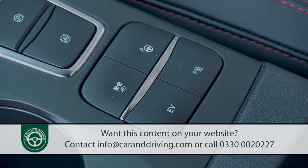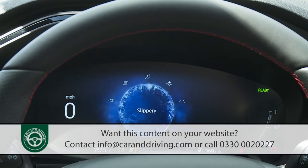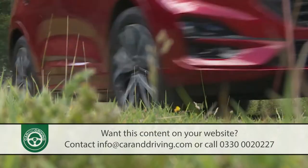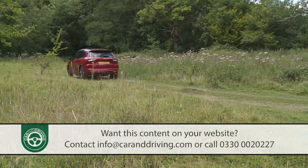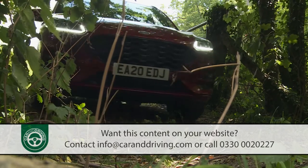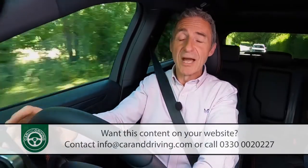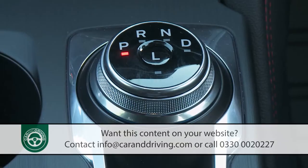Drive modes are something that all Kuga buyers get to play with, whatever powertrain they've chosen. Every version features five selectable settings: the main ones are Normal, Eco, and Sport, but you can also select a Slippery mode for icy mornings and a Deep Snow and Sand setting for off-road use. Even front-driven variants get that final gnarly surface mode, but don't be tempted to go too far off-piste — this Ford simply isn't built for that, and there isn't the ground clearance necessary for really rough tracks. All drive modes adjust throttle response, steering weight, and traction control, and if you have an automatic gearbox they'll adjust gear shift timings too.